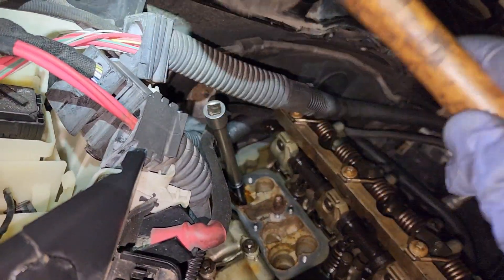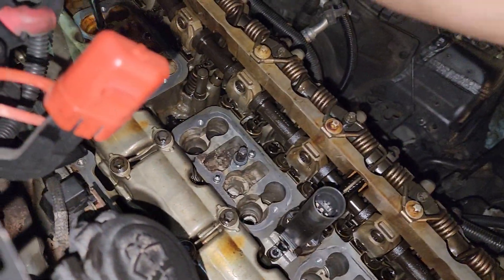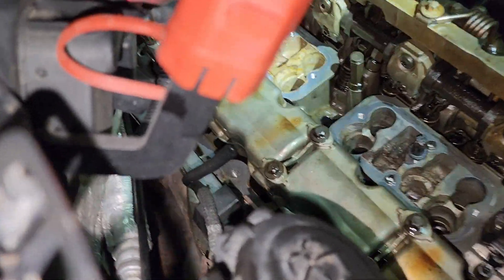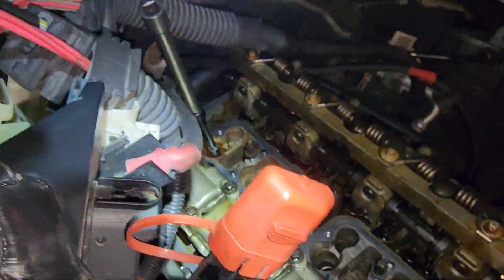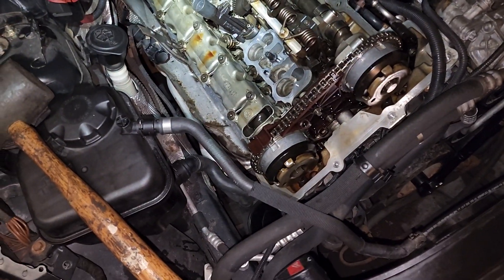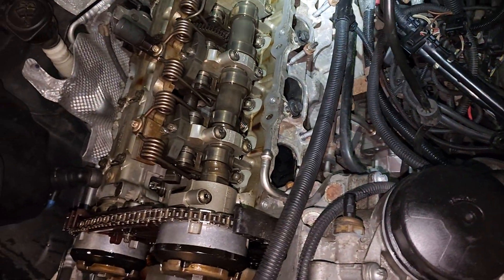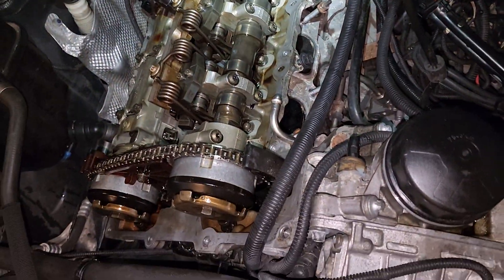That piston is loose. Again — comparing it with another cylinder coming down: nothing. Cylinder 6. Complete the cycle. Simple. There you go. This is my diagnostics — it's raw, unfiltered, there are no special tools. But I'm pretty certain that it is a spun rod bearing.